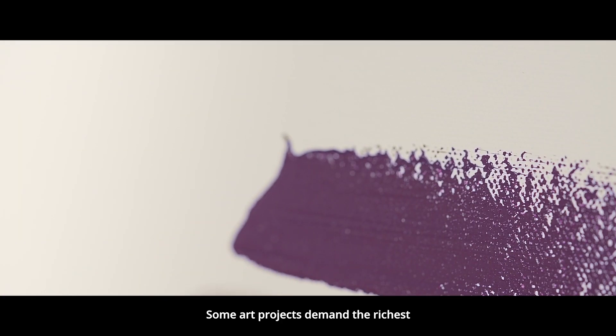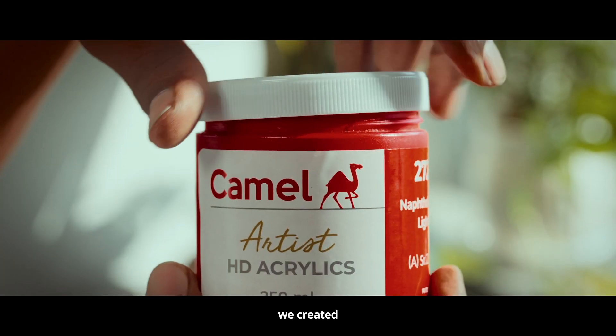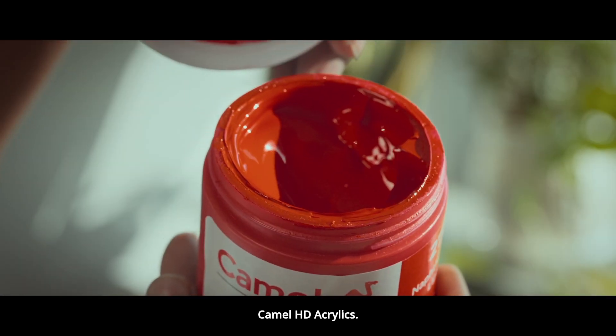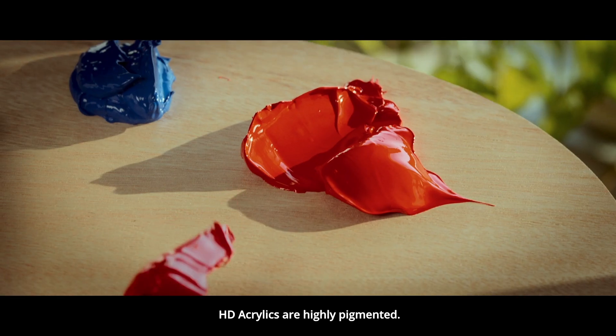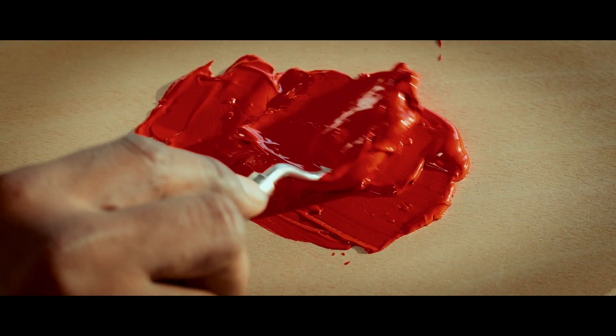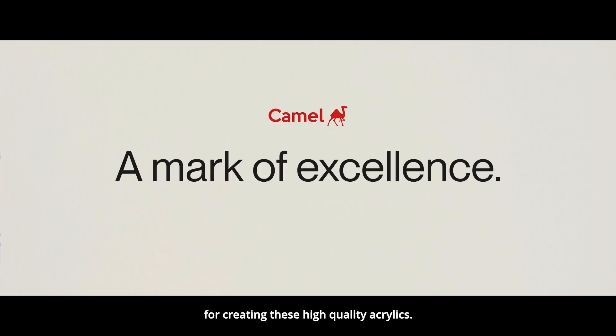Some art projects demand the richest and brightest acrylic strokes. And so, we created Camel HD Acrylics. With a thicker consistency than regular acrylics, HD acrylics are highly pigmented. Let's go over the cutting-edge process for creating these high-quality acrylics.